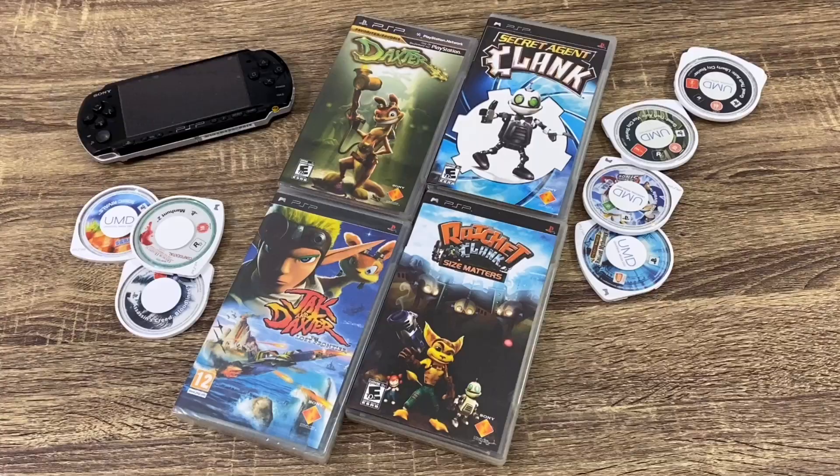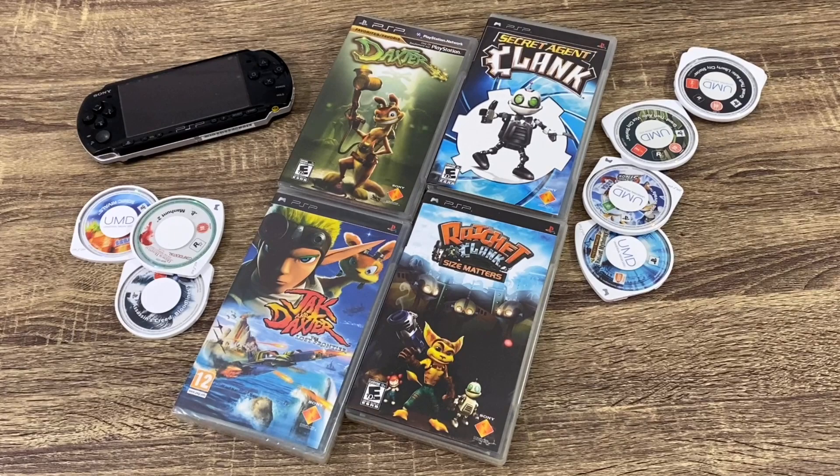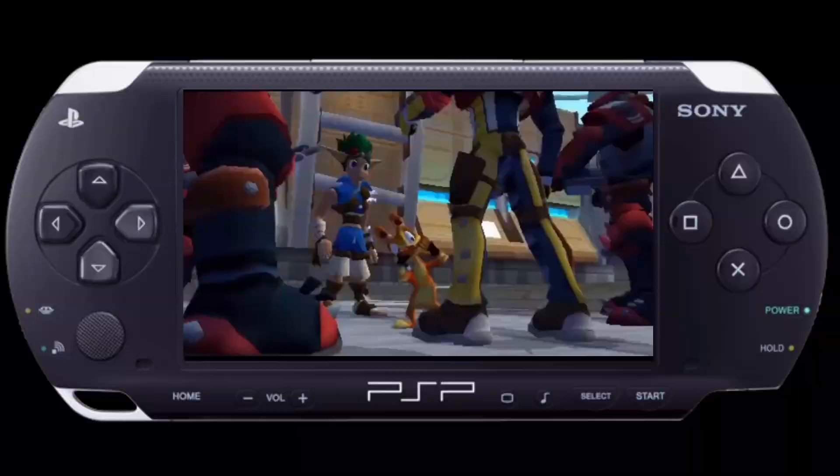How cool was it to get not only Jak and Daxter, but also Ratchet and Clank released on the PlayStation Portable? They weren't made by Naughty Dog or Insomniac Games — third-party developers handled the development of those games. The sidekicks would get their own game, and this is the only time I can think of where Clank and Daxter got their own games. They were pretty decent games. Three of these games would get released on the PlayStation 2 — Jak and Daxter, Ratchet and Clank, and Clank — but for some reason Daxter missed out, which is a crying shame because it was such a great game.